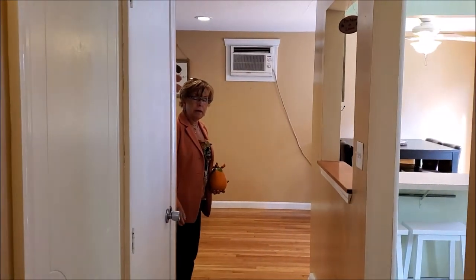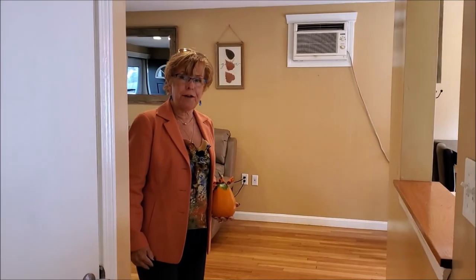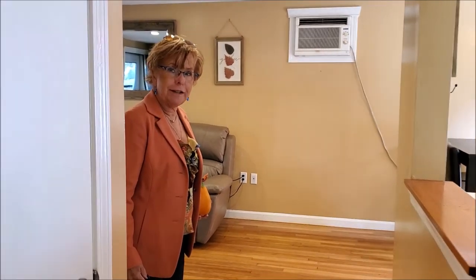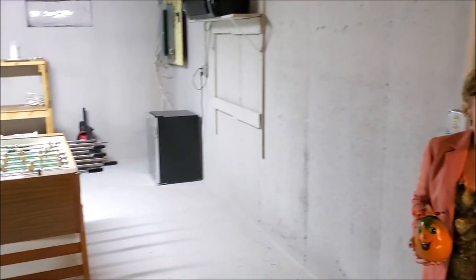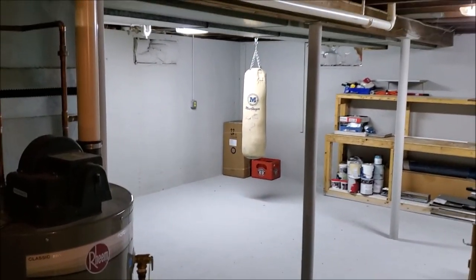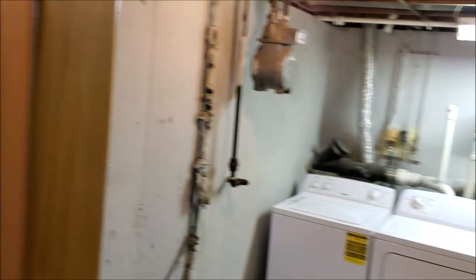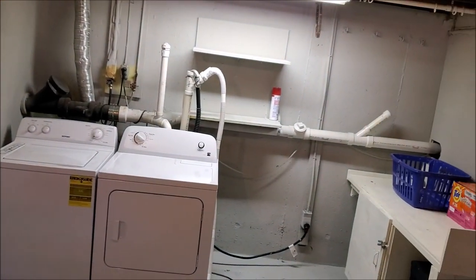I will next give you a quick bird's eye view of the unfinished lower level. This basement is basically ready for whatever you would like to do with it. They've left it nice and open, it's freshly painted, and there is the laundry setup down here as well. So it's great for storage, but also great for expansion if you'd like.